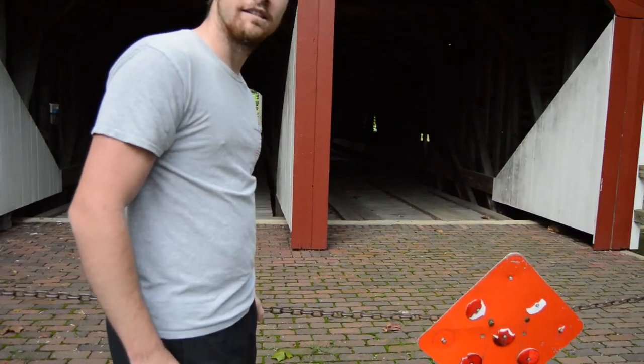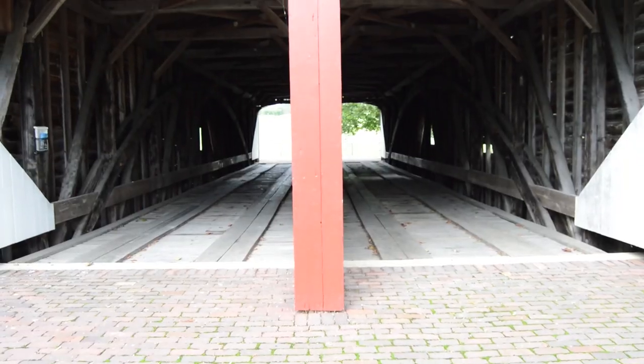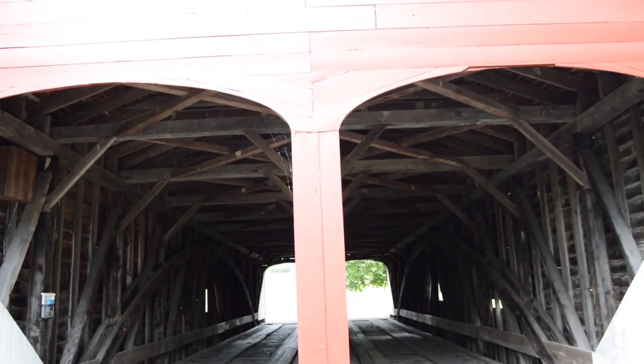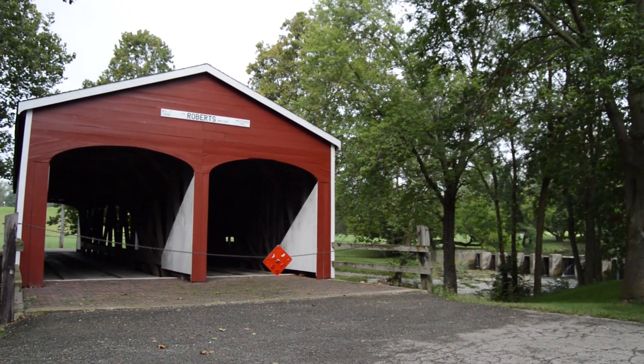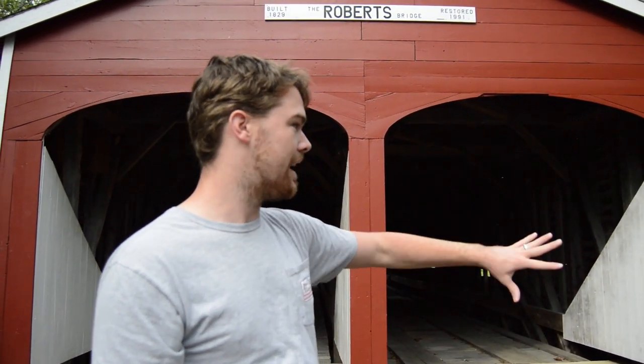This one isn't exactly as accessible as the other ones we've seen, but you can still walk across it. This is the Roberts Bridge. Of all the covered bridges in Ohio, this is the oldest one still standing. It's actually the only one with a double-barrel layout, and it's one of only six in the entire nation. It's right outside of downtown Eaton, and they went across the Seven Mile Creek here - it's actually like a little park, with a little reservoir and some ducks.